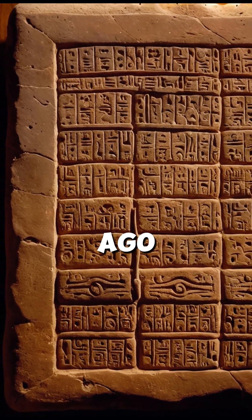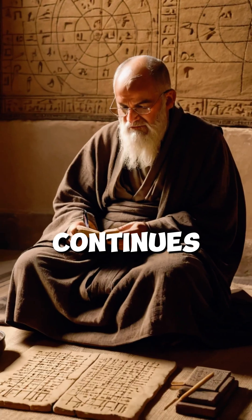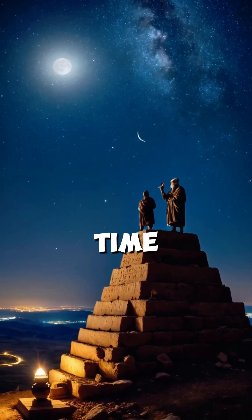Did you know that 4,000 years ago, the ancient Babylonians developed a math system so advanced it continues to influence our lives today? Their secret was a base-60 system — the same system we use for time and angles.